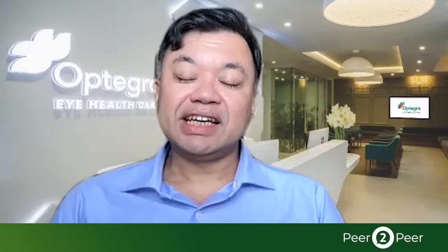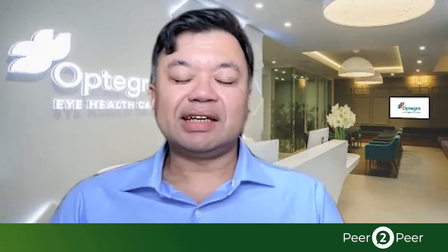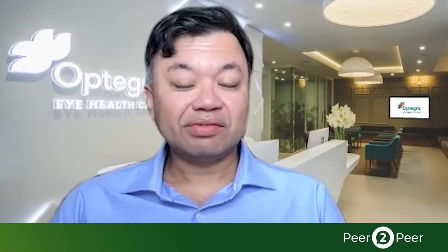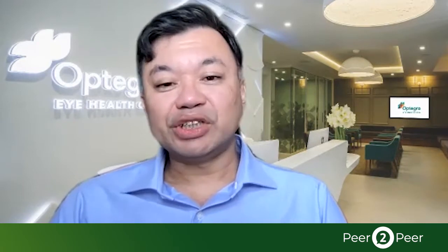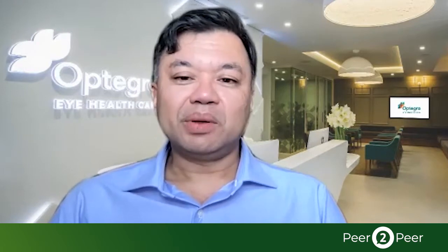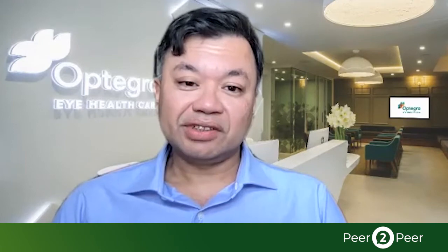Tell me about your clinic and the types of patients that you see in your practice. I've been in independent practice for more than 10 years now in central London, mainly in cataract and refractive surgery. I'm very fortunate that I'm able to see patients from their early 20s right up to their 90s, and I'm able to treat a variety of patients from therapeutic treatments, for example cataracts, but also to give people spectacle independence when I do laser vision correction.